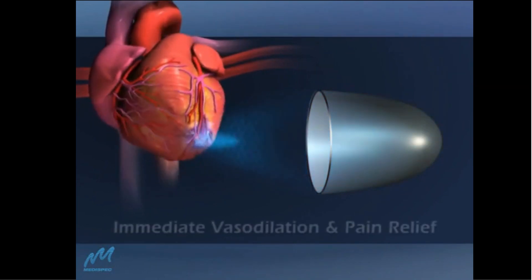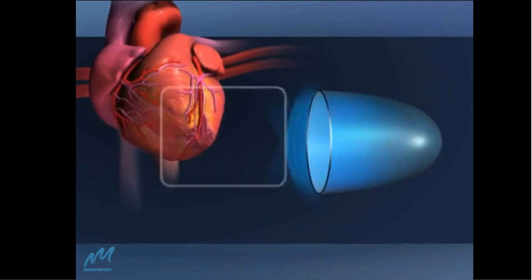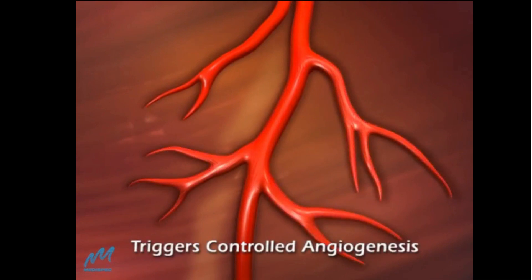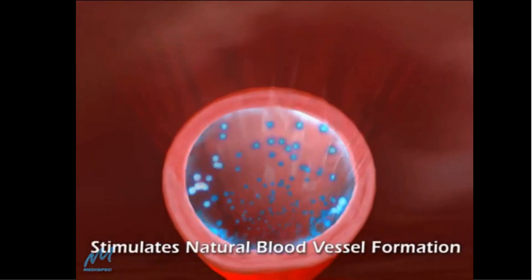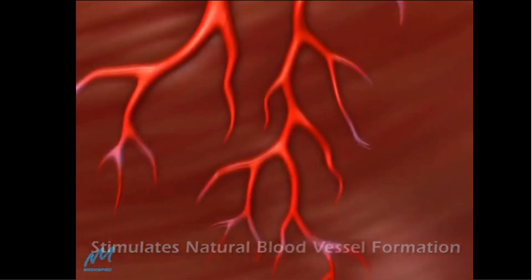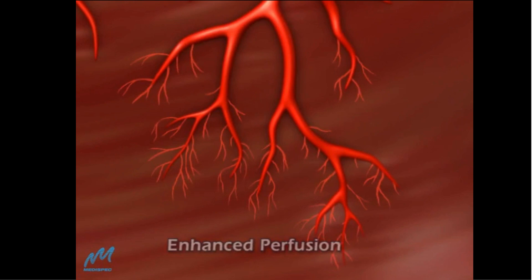CardioSpec therapy results in immediate local vasodilation and pain relief. The shock waves trigger the body's natural healing process by launching a cascade of physiological events that stimulate angiogenesis from viable tissue to the ischemic zone, along with coronary blood vessel formation, without the need for additional artificial triggering.